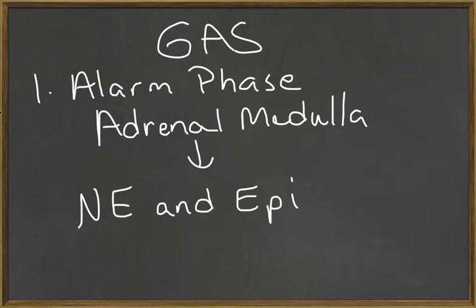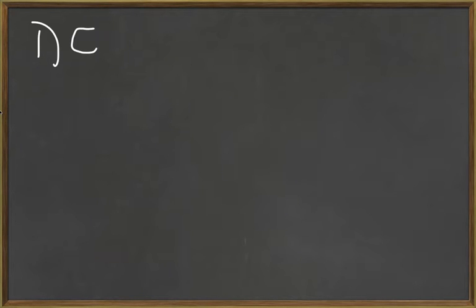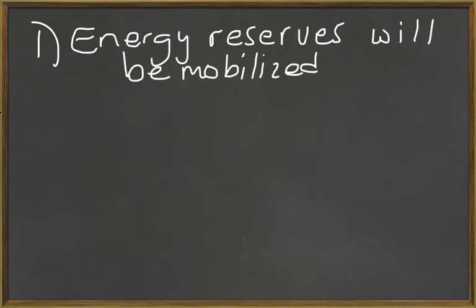When norepinephrine and epinephrine are stimulated, there are several responses that the body will give. These responses are all similar to the fight or flight mode of the sympathetic nervous system. For instance, energy reserves will be mobilized. During the fight or flight response, the body is going to need more energy — more energy for muscles, more energy for all sorts of cellular activity — and so these energy reserves have to be mobilized.